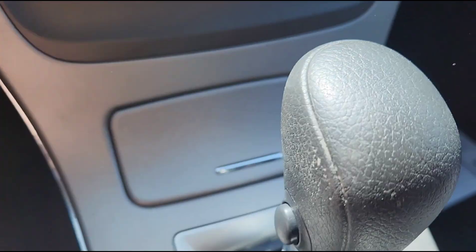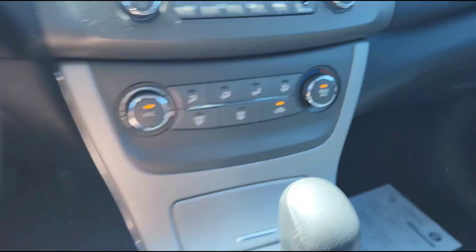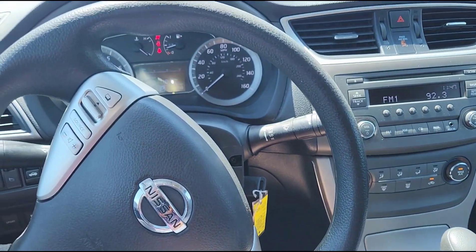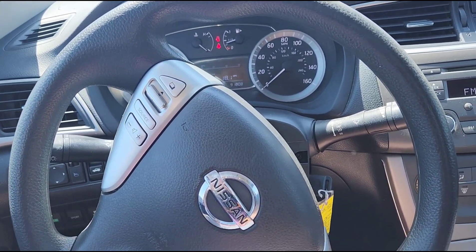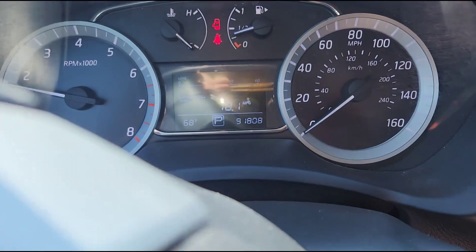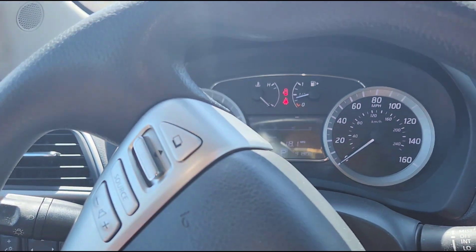One of the first things I want to show you is what I call ease of start. My foot's not on the gas — I'm going to put the key in and it just starts right up like that, and it does that each and every time. I've got the AC on, and the AC on this car works really well. It's got 91,000 miles, so very, very low miles.